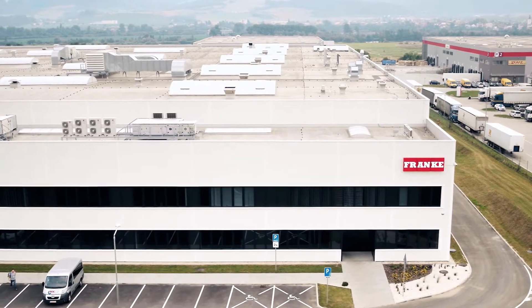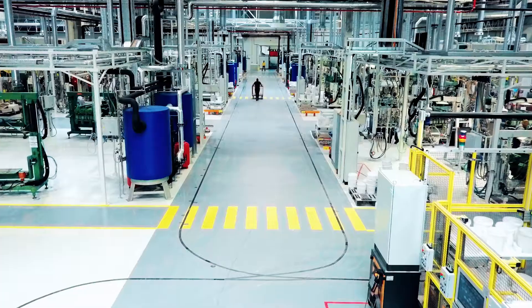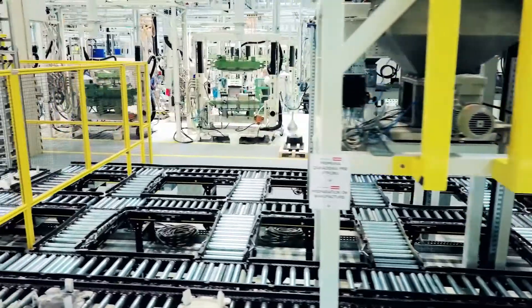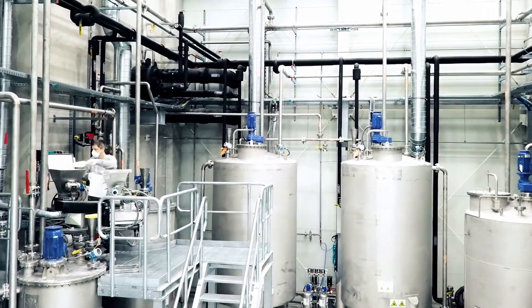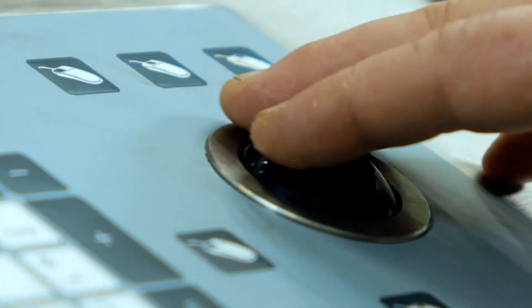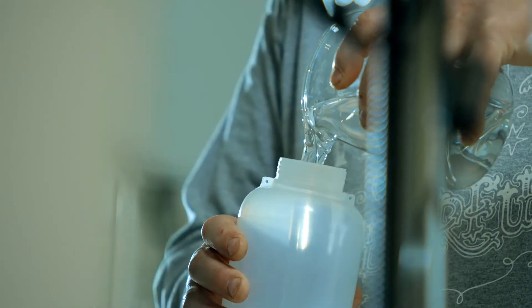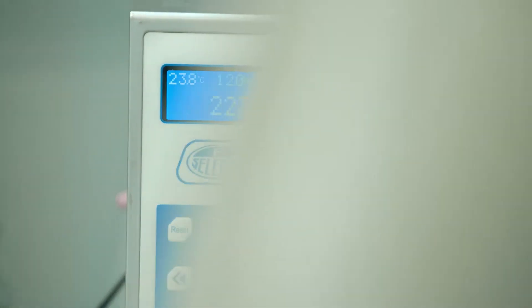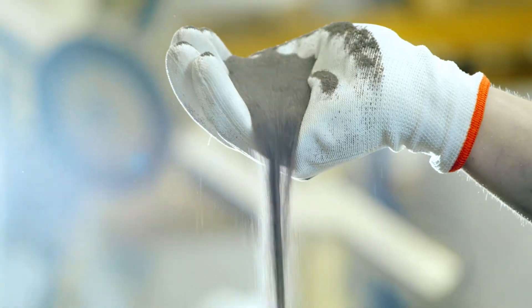We produce Fragranite sinks according to the latest standards. The material flow is in a U-shape, considered the most effective process in fabrication. We regularly check the quality of the syrup, an important ingredient for a perfect colored sink. Fragranite is made from quartz, one of the hardest materials known to man.